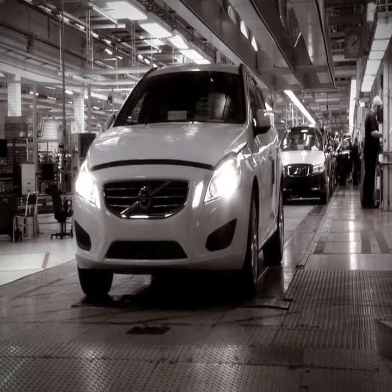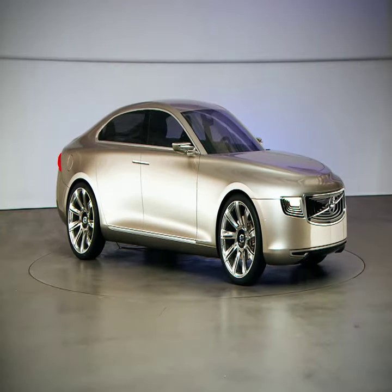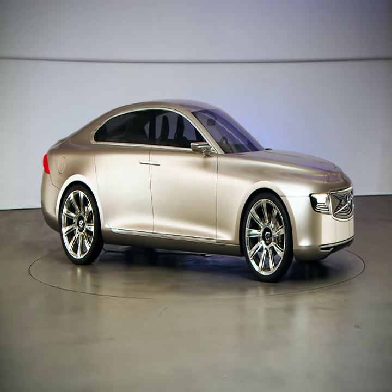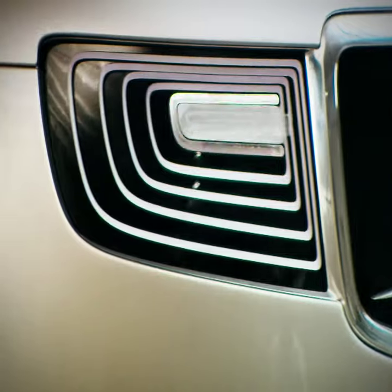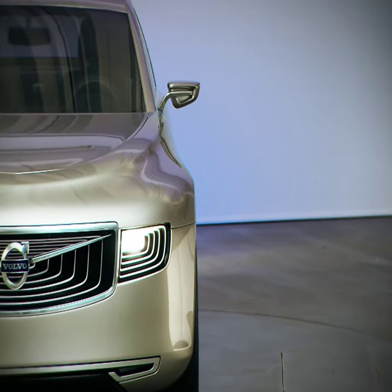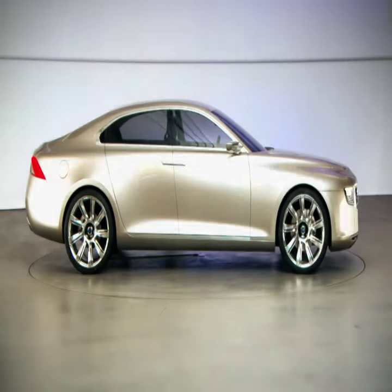To assemble a completely ordinary Volvo car takes a little over eight hours. But this is no ordinary Volvo. Despite the fact that it lacks an engine and gearbox and you can't yet sit in it and above all drive it, it has taken 8,000 working hours to build it. Volvo's new concept car is hand-built right down to the smallest detail.